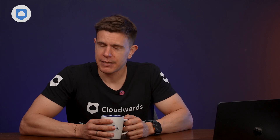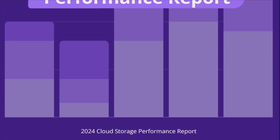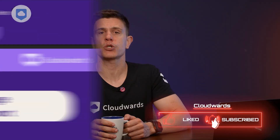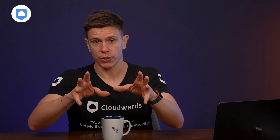Our 2025 Cloud Storage Performance Report is coming out soon, so make sure to subscribe to our newsletter to be notified when it drops. We'll also share interesting news about cloud storage and tips on cloud storage productivity, including which providers are best for your specific needs.